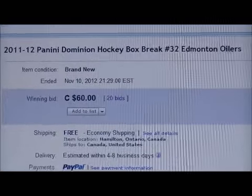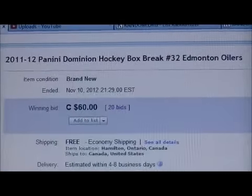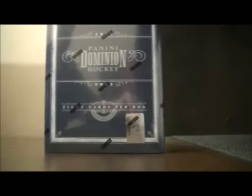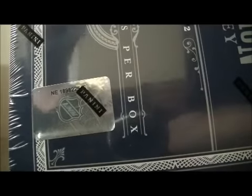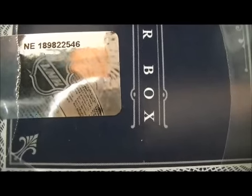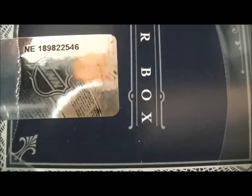Here's the last thing up for auction. There's Edmonton. The serial number is a little bit hard to see, so I'm just going to cut the plastic first. There we go, it's NE 189-822-546.